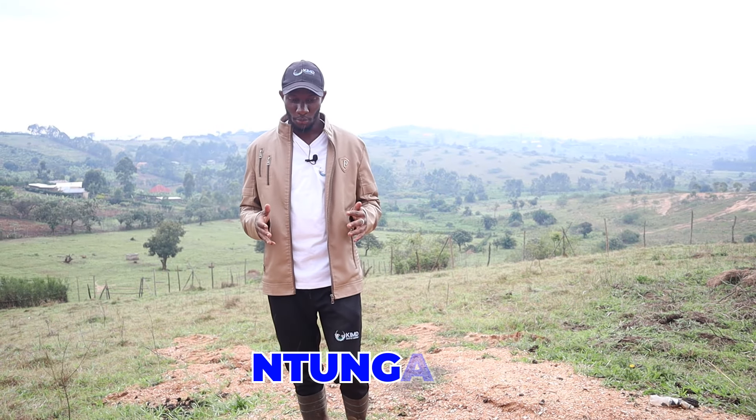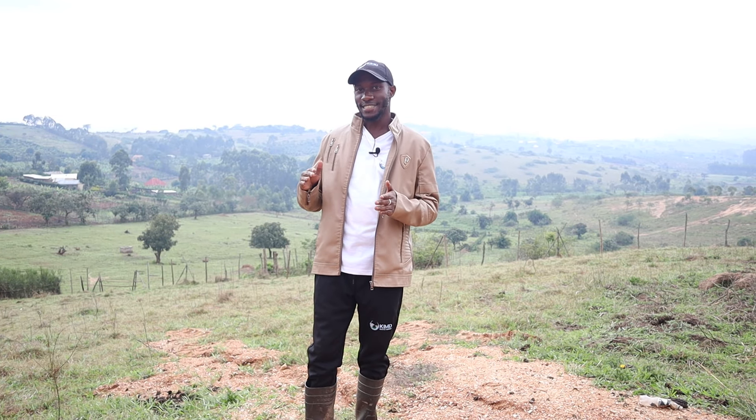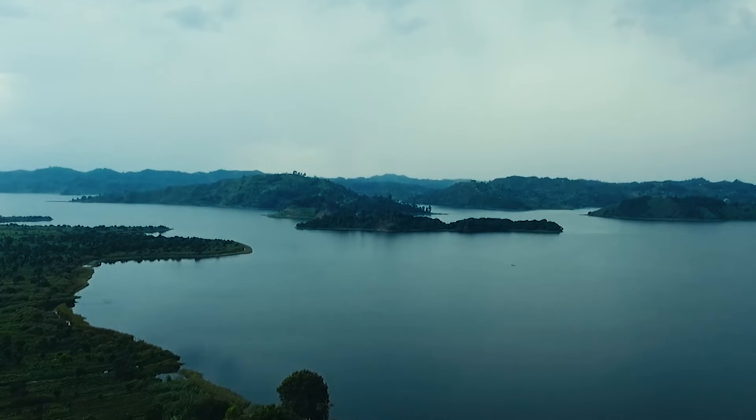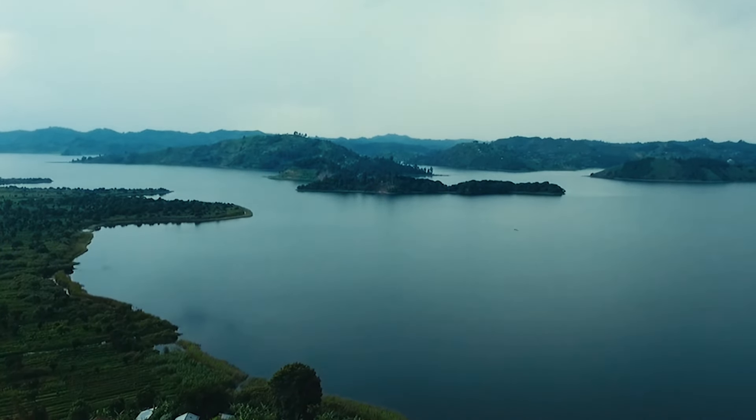I'm standing in the hills of Ntungamo. Those who don't know Ntungamo — it is located in western Uganda and it is one of the beautiful districts that have hilly places. These guys really have a lot of hills on their land. Because of that, I stopped on my way here to record some of the features they have — the hills — so that those who are not from this side can see how beautiful this area really is. These are some of the features that make Uganda a pearl of Africa.